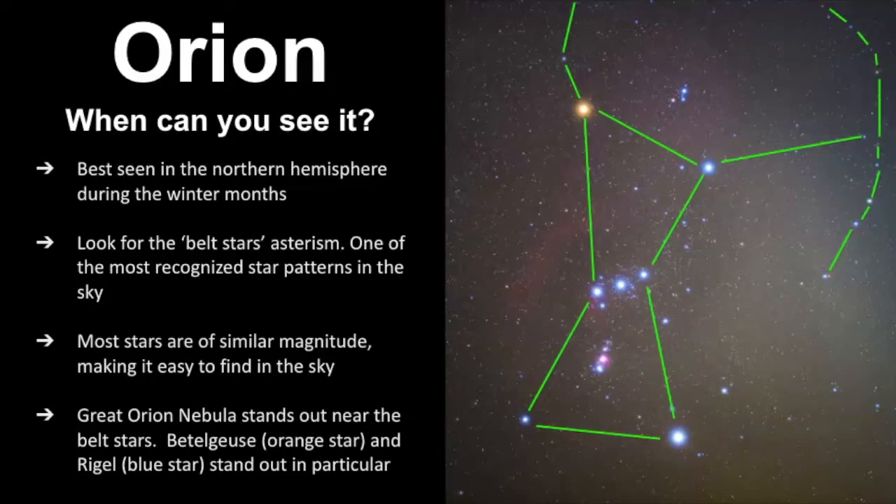So when can you see it? Here at Learn the Sky, I always teach from the perspective of the northern hemisphere because that's where I live. I have never seen Orion from the southern hemisphere, but for the northern hemisphere it's best seen in the winter months.